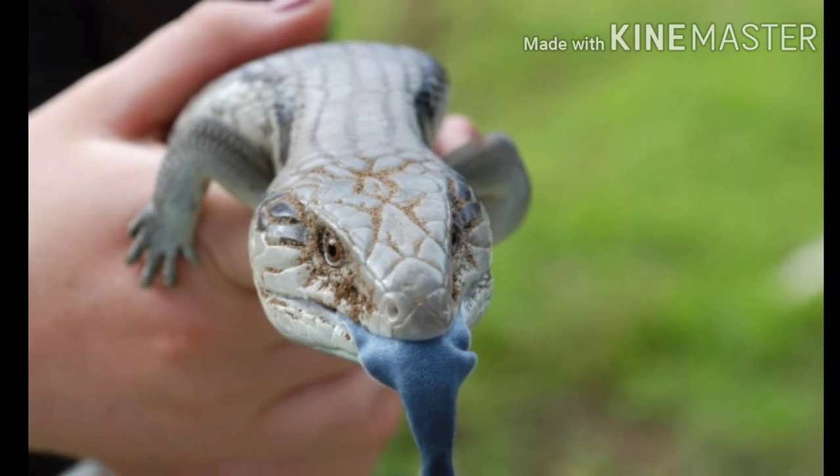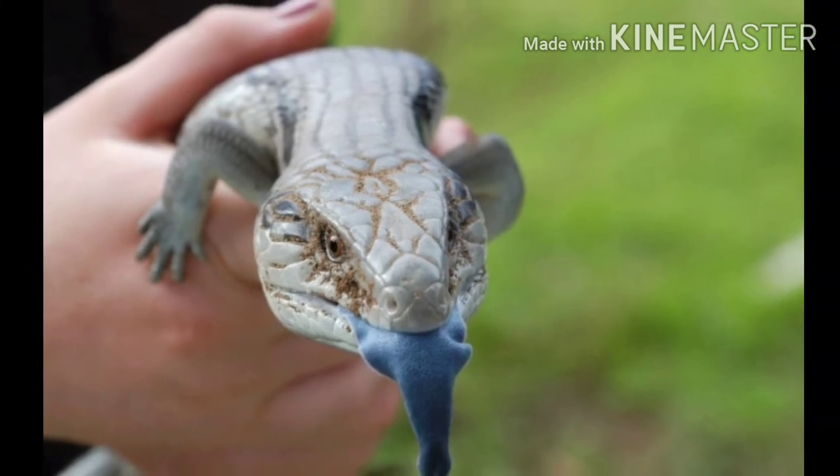A blue-tongued skink sticks out its blue-colored tongue to scare away birds.